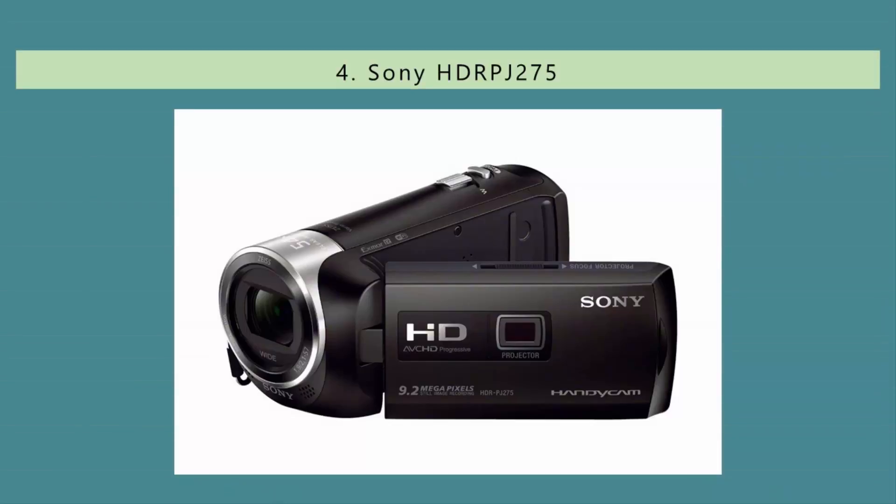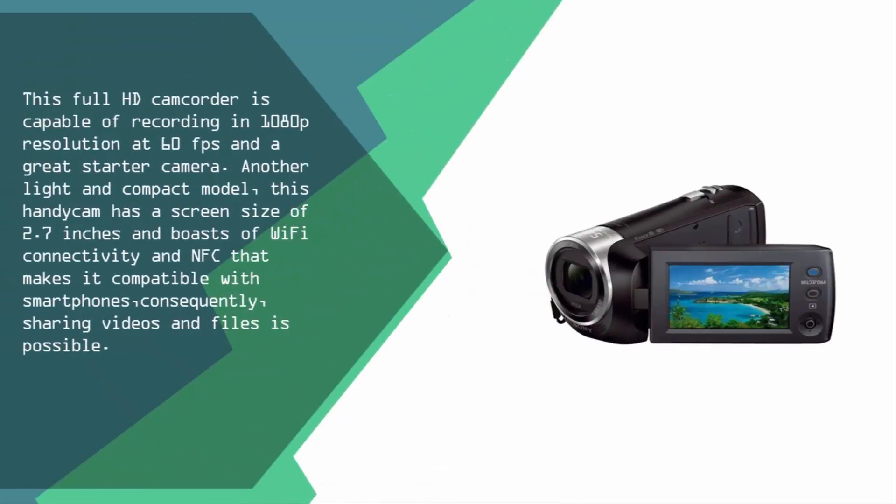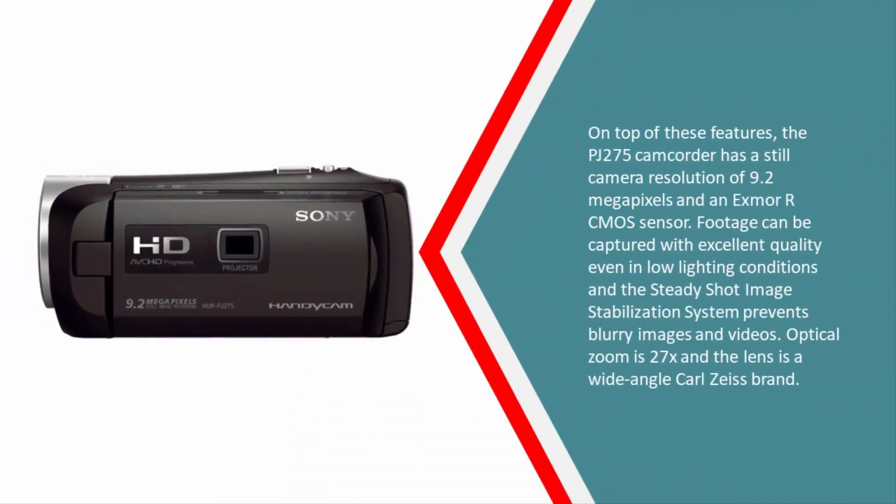At number four, this full HD camcorder is capable of recording in 1080p resolution at 60 fps and is a great starter camera. Light and compact, this Handycam has a screen size of 2.7 inches and boasts Wi-Fi connectivity and NFC that makes it compatible with smartphones, making sharing videos and files easy.